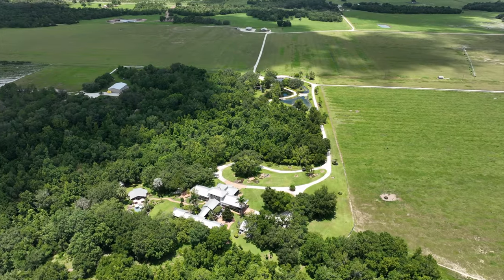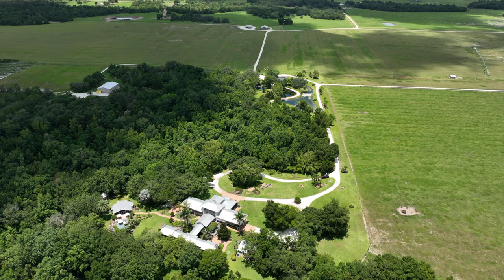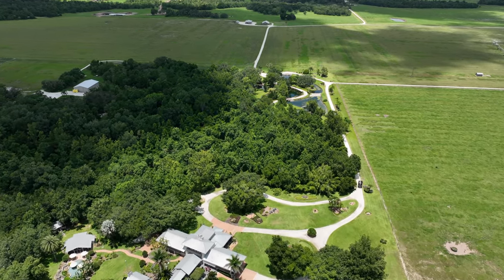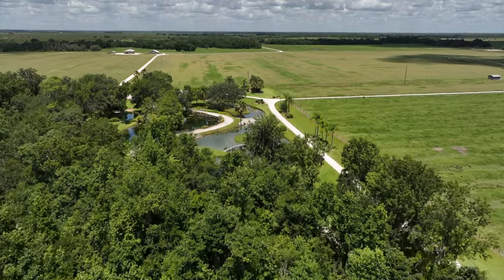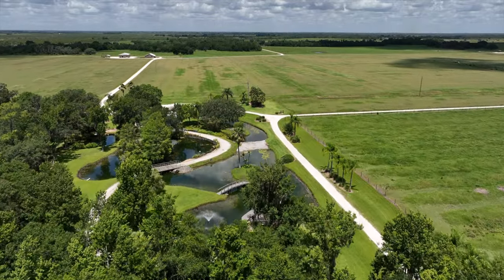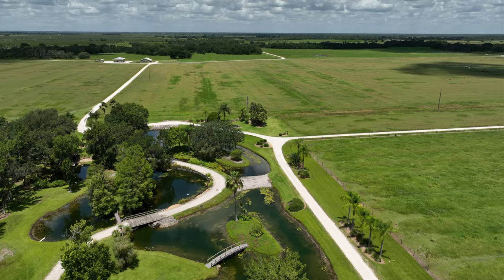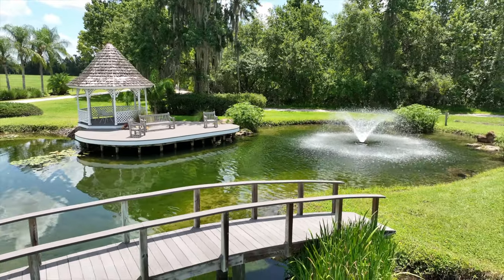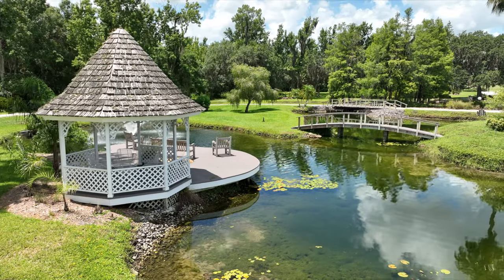This private estate features all the necessary structures to make this a luxury hunting operation. The gated entrance leads to a shell rock road that winds through hay fields past two covered barns, leading to the Grand House. The entrance to the Grand House wraps around stocked fishing ponds with water fountains and gazebos, providing stunning views.